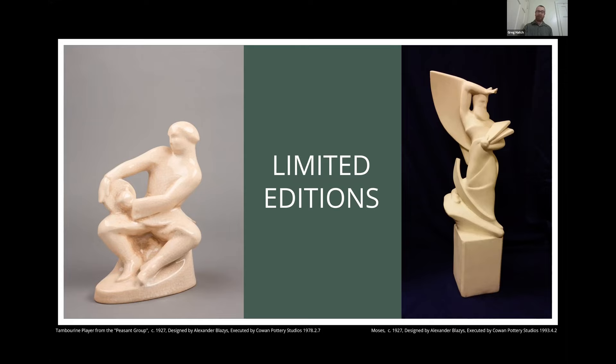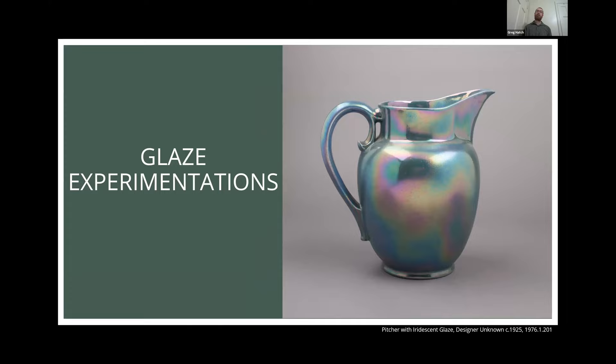Throughout Cowan's career there was a lot of glaze experimentation. With his education, he really loved to explore what glazes and color could do within ceramics. This piece here has a wonderful iridescent surface. In a photo it's frozen, but in person — very much like oil on water — it actually has a rainbow sheen that shifts as you walk by it.